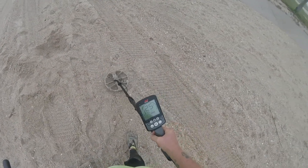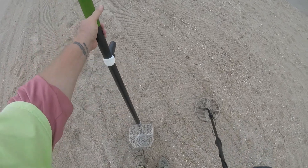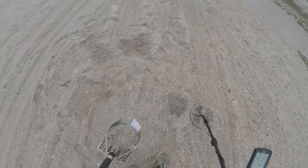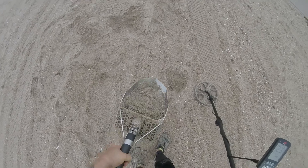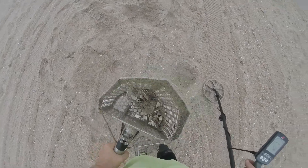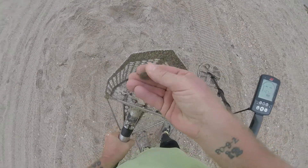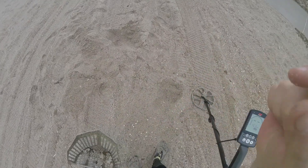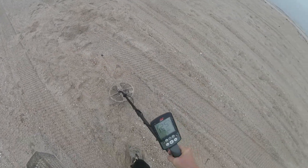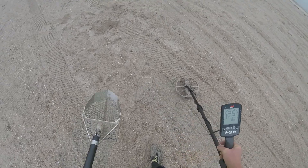Getting a dime signal, let's see — just like right under the surface, I think. There it is — one dime. Doing a little circle around here to see what else we can get. I got something else — that's the phone, dime's over there. Got another dime signal, mid 20s right there, let's see what we got.